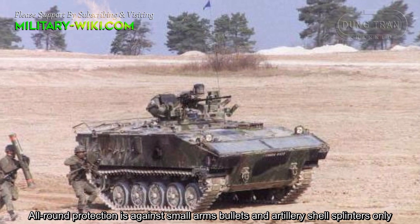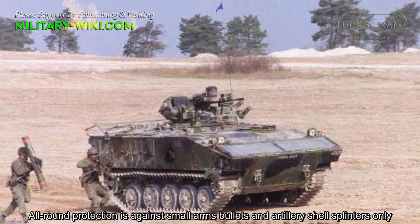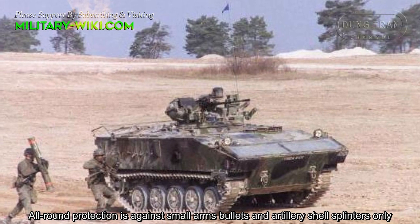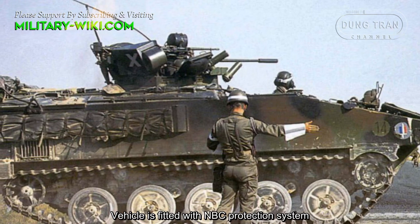The frontal arc provides protection against 14.5 mm rounds. All-around protection is against small arms bullets and artillery shell splinters only. The vehicle is fitted with an NBC protection system.